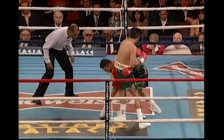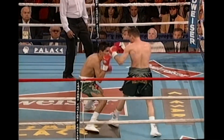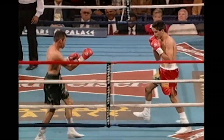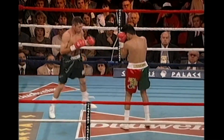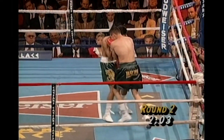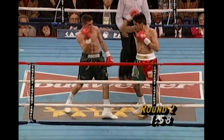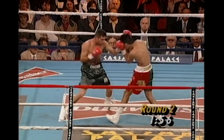Now Ruelas trying to rough him up. Left hook by Ruelas. I think some of the power was taken away from that one by De La Hoya backing away from the punch, to offset this pressure from Ruelas. Movement is what he needs against Ruelas, and he's doing well so far, De La Hoya.